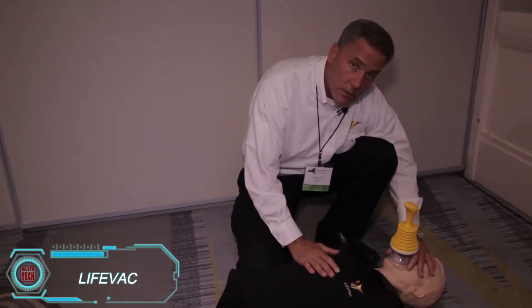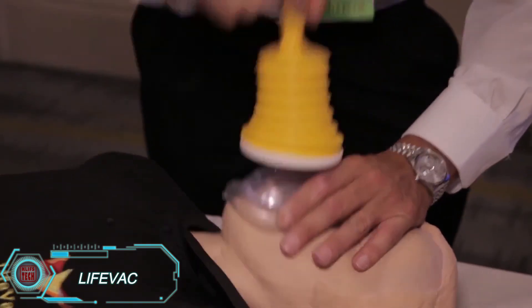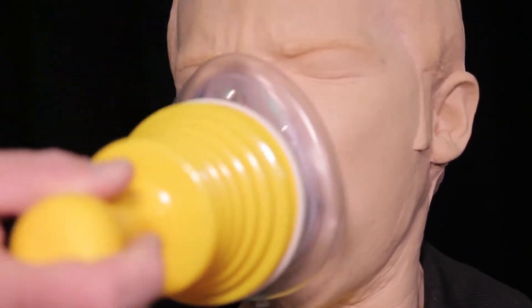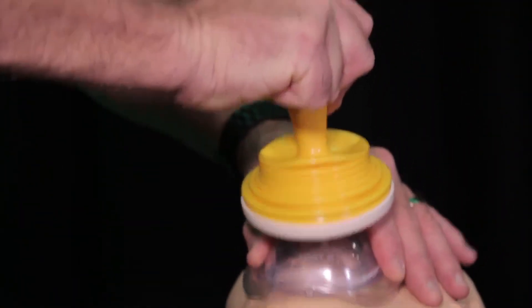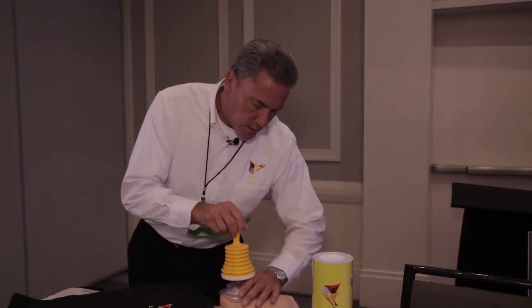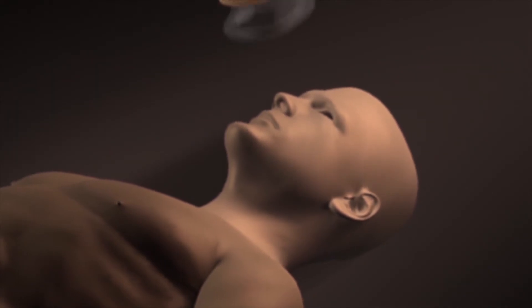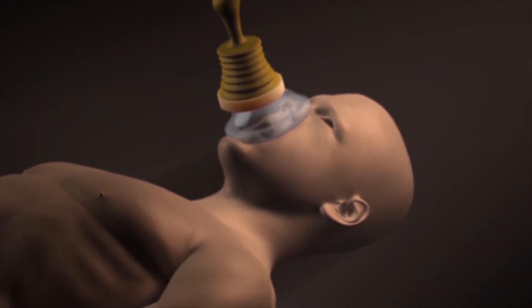LifeVac is a life-saving device designed to assist someone choking by helping clear the airway quickly and effectively. This small, handheld tool functions similarly to a plunger — once placed over the mouth and nose, the handle is pressed to create a suction that pulls out any lodged object. Simple and efficient, LifeVac is a valuable addition to any home or workplace first aid kit, offering peace of mind for just $70.